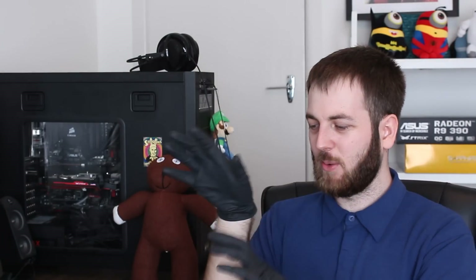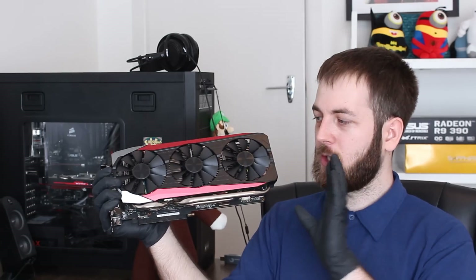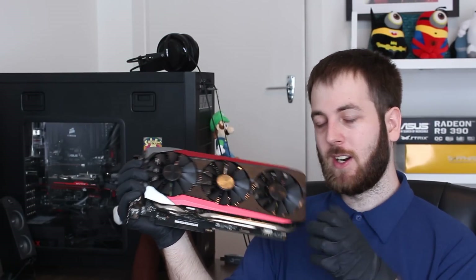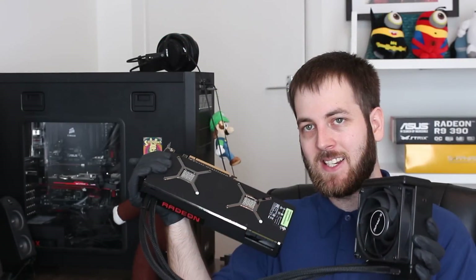Pretty much what I said — the Pro Duo is much, much quieter than the 980 Ti. Which brings us to the conclusion, and obviously we've got to take price into consideration. In New Zealand, if you go to Playtech and want to buy two of these Asus Strix GTX 980 Ti's, it's going to set you back about $2,400. However, it's still cheaper than buying the single Radeon Pro Duo, which comes with a price tag at Playtech of $2,800 — $400 more than the dual GTX 980 Ti's.